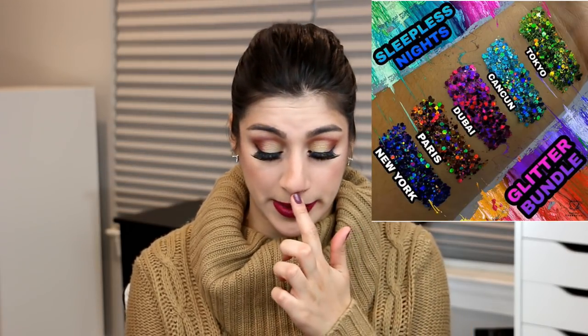An indie brand I want to mention is Dulzura Cosmetics — I did a video about brands I want to try in 2019 and this is one of them. They have this really nice Sleepless Nights glitter bundle. The glitters look really really cool and nice. I don't know how eye-safe it is but it looks so beautiful. I would definitely be interested in this.